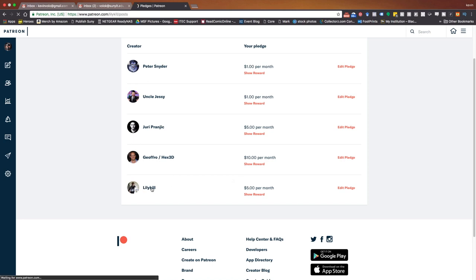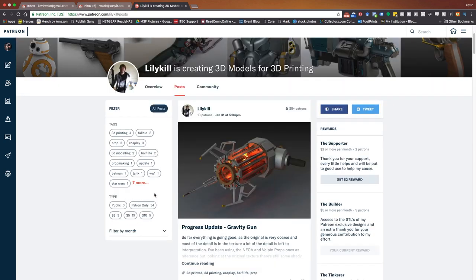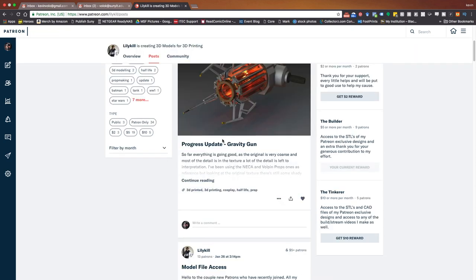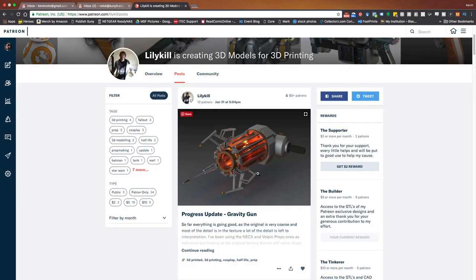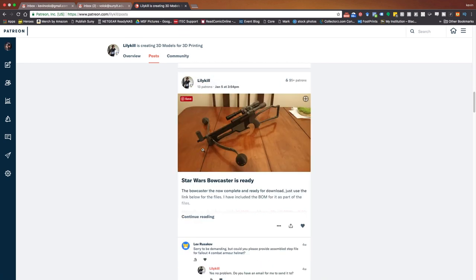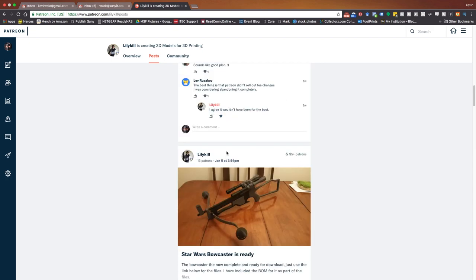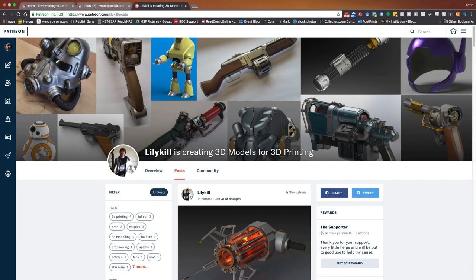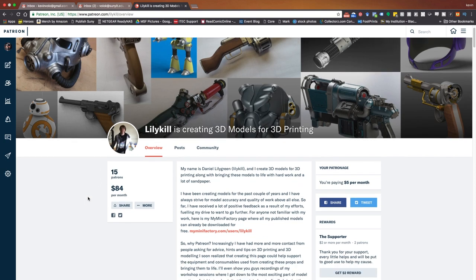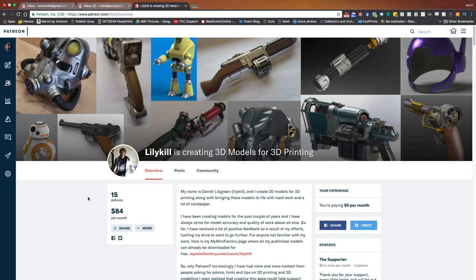This is a new person I just subscribed to — I'm always looking out for new model creators. This is Lily Kill, and she's creating 3D models and prints. She's working on a gravity gun right now, which looked really cool and interesting. There's also a bow caster. To be able to support a creator and help them out — to buy software or filament — I think it's just a really neat thing to be able to do.